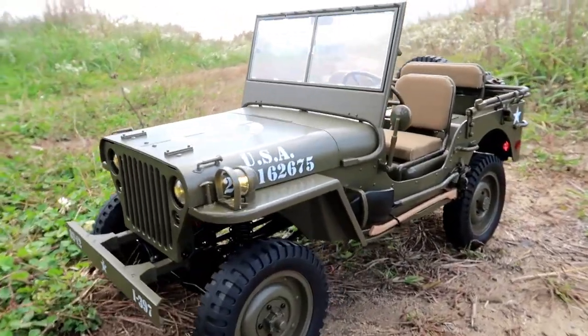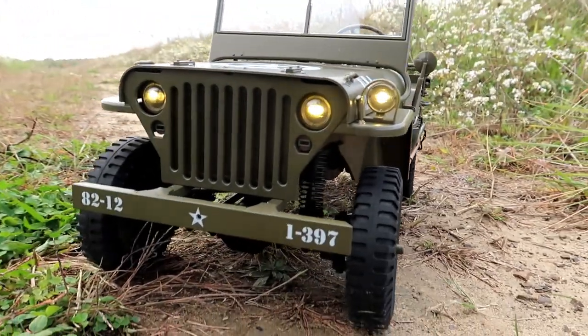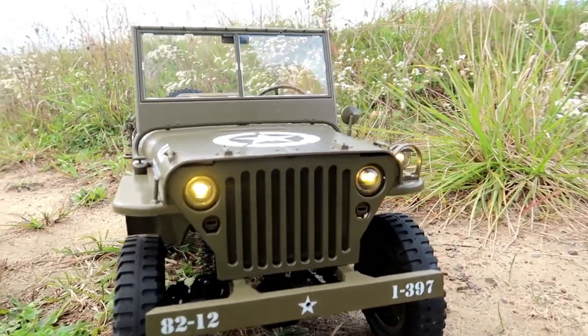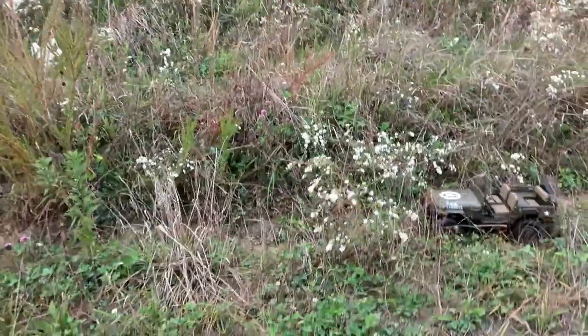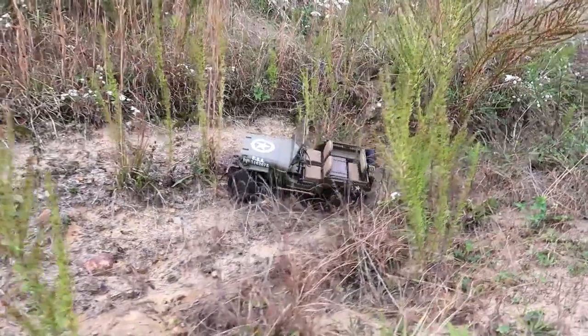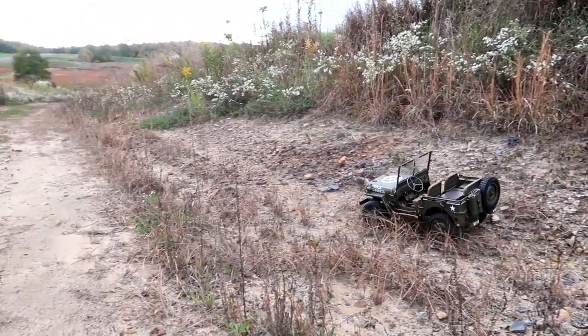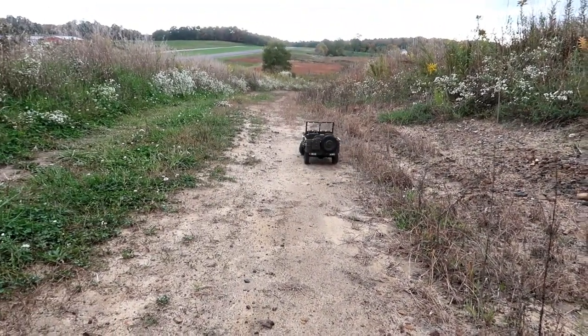If you're into the crawling world but want all those specific scale details, that's why this is on the list. FMS — that's the website we'll have linked below — has an insane army of things you can choose from. They have the scale detail market absolutely owned. If you like your RC vehicle to not only perform well but also look insanely good, this is the brand to go with. And the crazy thing is this army jeep is like $330 — that's cheap for a sixth-scale vehicle with as much detail as it has. We're seeing crawlers hit the $400–$600 range and even up to $1,000.